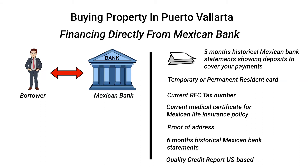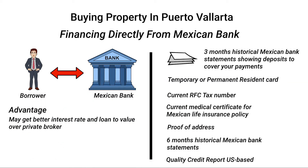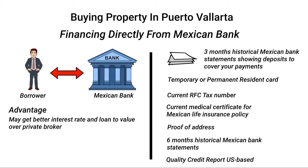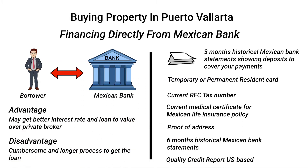Assuming that all of these documents are in good order, you may be able to qualify for a mortgage of up to 90% of the value of the purchase price. The advantage of borrowing directly from a Mexican bank is that the loan interest rate may be lower than the rate from a private broker, and the loan-to-value amount may be higher. The disadvantage of this option is that the process could be time consuming and very cumbersome. However, it is possible to achieve.